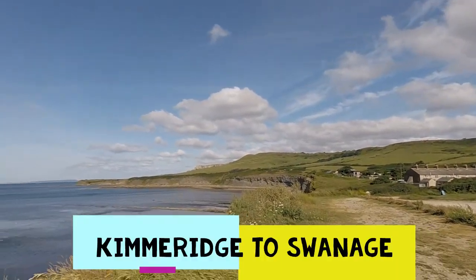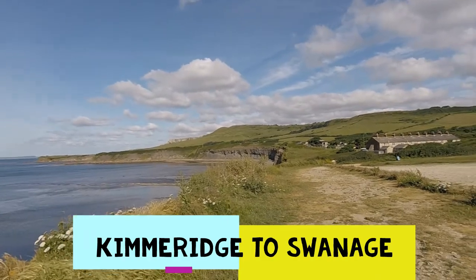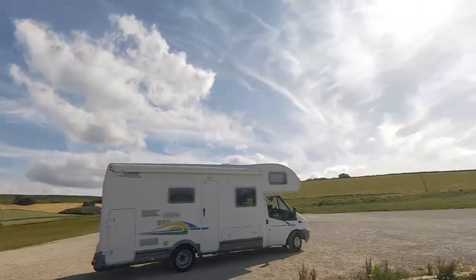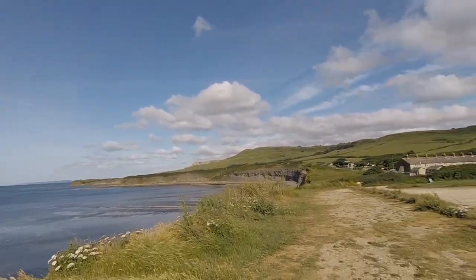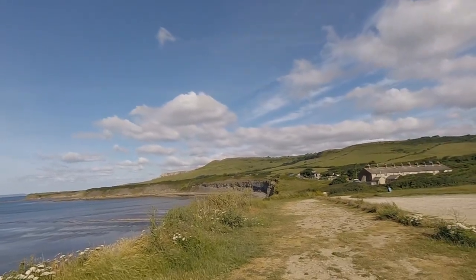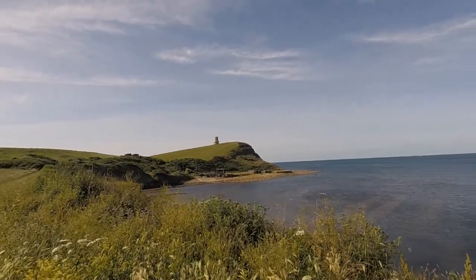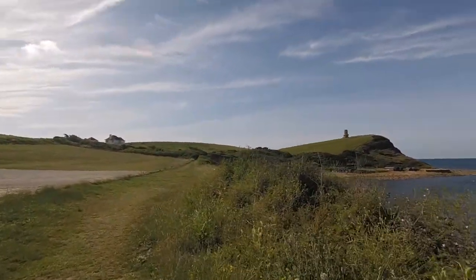I'm at Kimmeridge. As you can see, there's a red flag flying over there, which is why I'm not doing Lower Cove to Kimmeridge today. The firing ranges are closed for walkers. That's seven and a half miles that I've missed, and I'm going to come back and do on Saturday. So I'm walking to Swanage today.